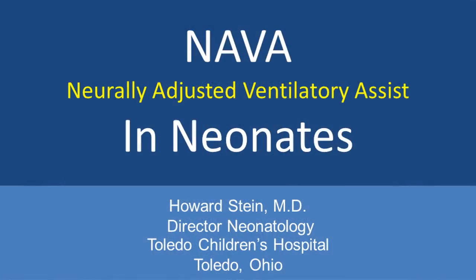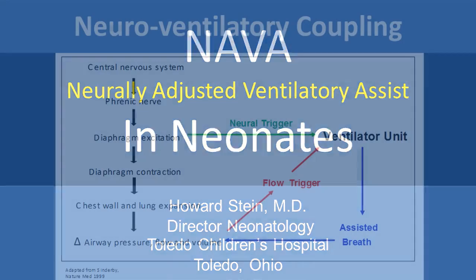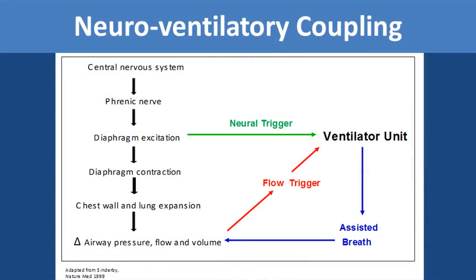Hi, I'm Dr. Howard Stein. I'm the Director of Neonatology at ProMedica Toledo Children's Hospital. NAVA, or Neurally Adjusted Ventilatory Assist, is a new mode of ventilation that has recently become available for neonates.